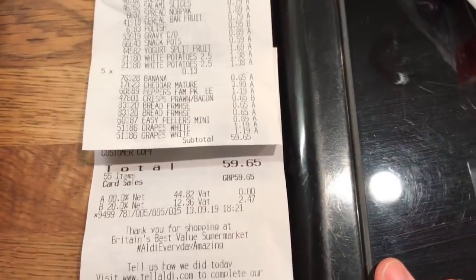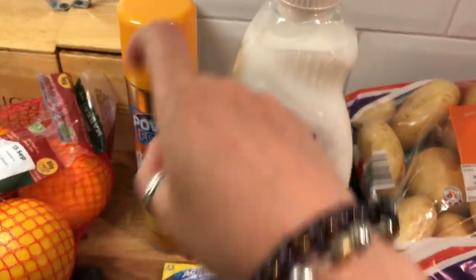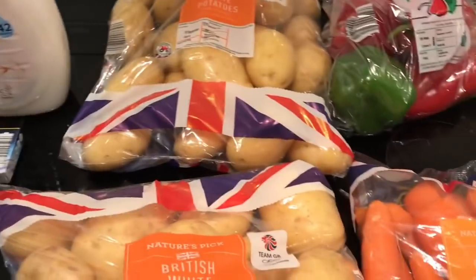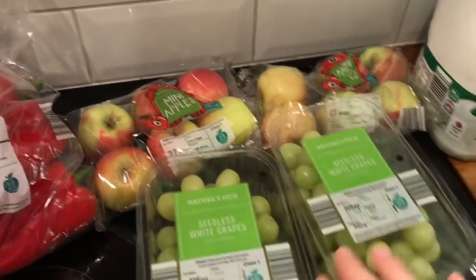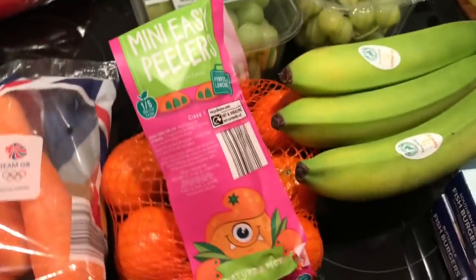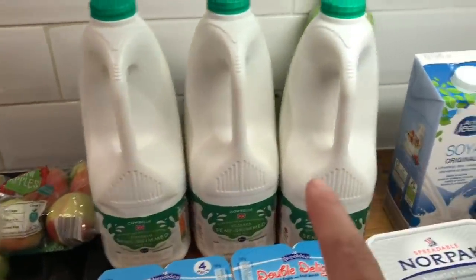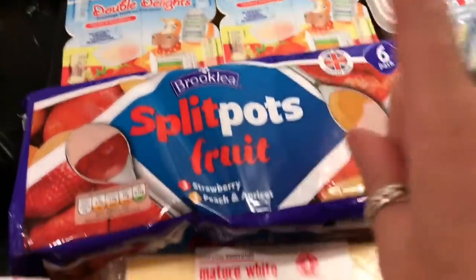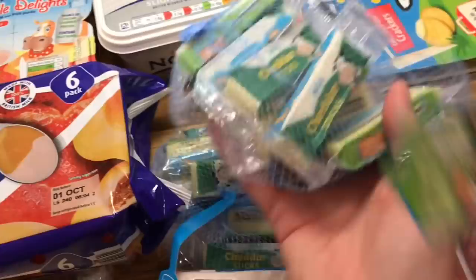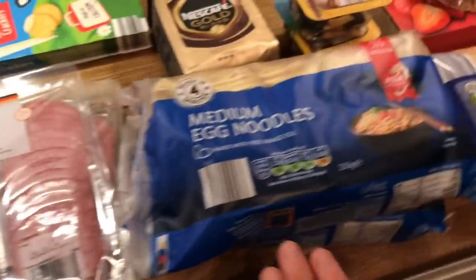We spent 59 pounds and 65p at Aldi. For non-food items we needed batteries, fabric softener, and polish. I got two bags of potatoes, carrots, peppers, two lots of apples, two things of grapes, easy peelers, bananas. Fish burgers — I have another one of these in the freezer, which is what made me think we'd have fish burgers one night. Then oat milk, soy milk and regular milk. Danny wants to try the oat milk — we've not seen that in Aldi before. Yogurts, cheese, cheese singles, salami, and egg noodles for the stir fry.